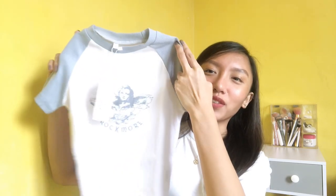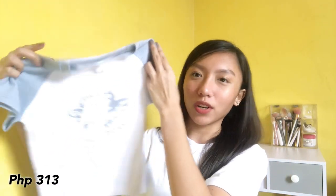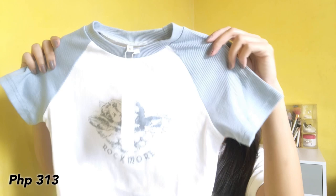And then last for the tops — ito siguro pinaka-favorite ko sa haul na to. This one yung angel na crop top, nakalagay lang dyan 'Rock More,' and super cute. Tapos rib lang ulit yung tela niya, hindi rin siya ganun kakapal, hindi rin siya ganun manipis — sobrang sakto lang. Especially the fitting sobrang sakto. I'm in the size small lahat ng mga tops na kinuha ko, tsaka yung dress, in the size small guys.